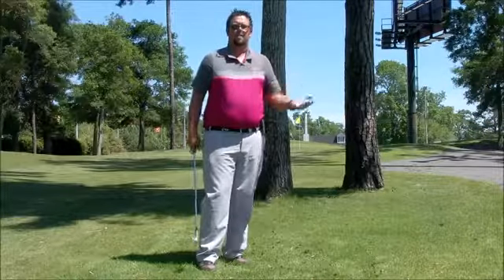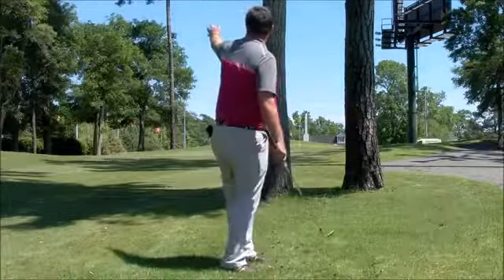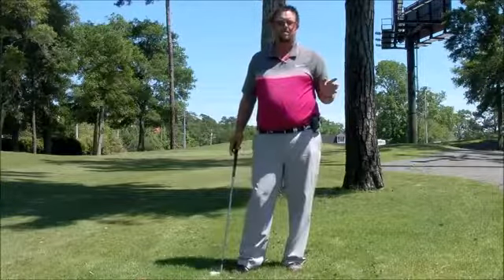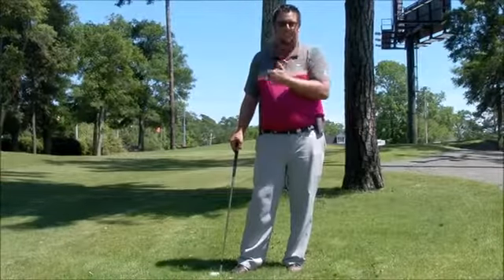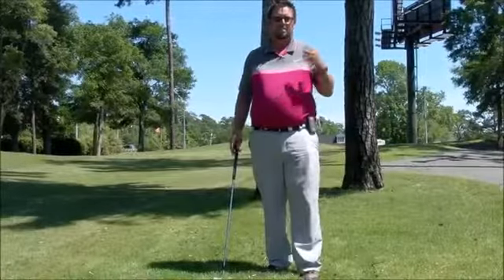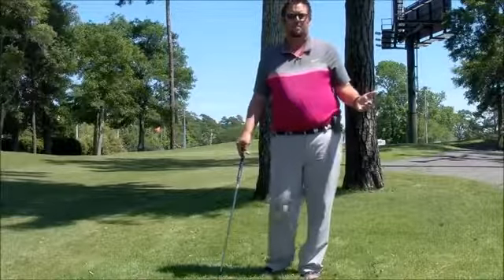So depending on how well you're playing, you can either take option A, which is more of a gambler's paradise, or you can take option B, which is the safe play. Depending on your round, if you're going well, I would gamble. If not, then I would play it the safe way — at least give yourself some kind of chance to make a par. Hopefully this tip will help in regards to course management.